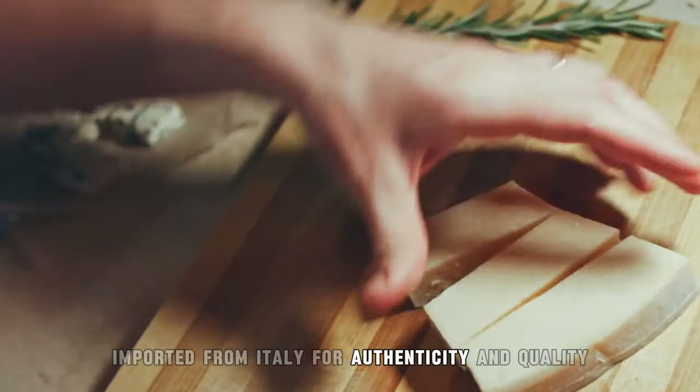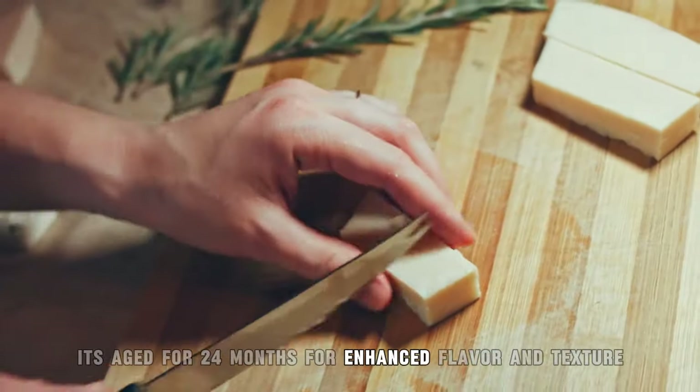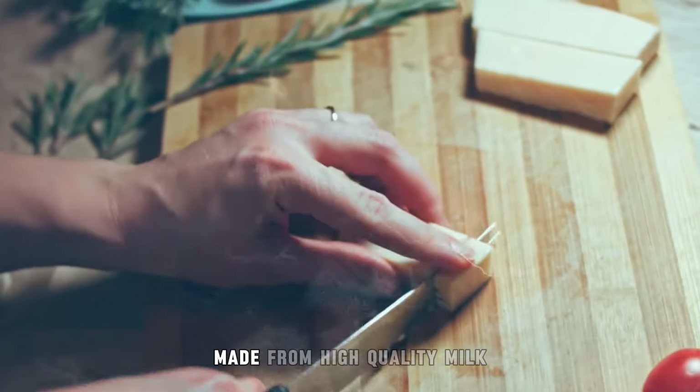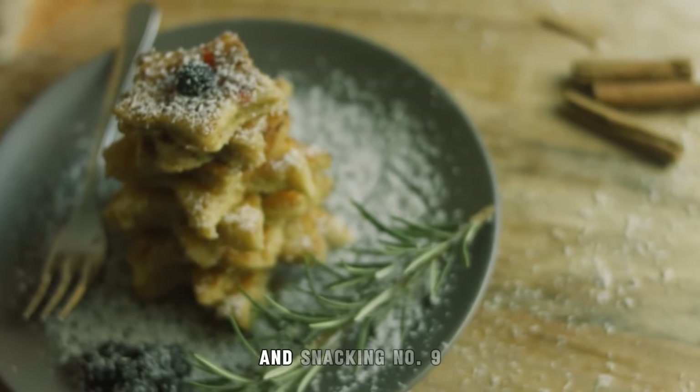Imported from Italy for authenticity and quality, it's aged for 24 months for enhanced flavor and texture. Made from high-quality milk, it's a versatile ingredient for gourmet cooking and snacking.